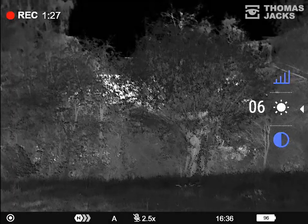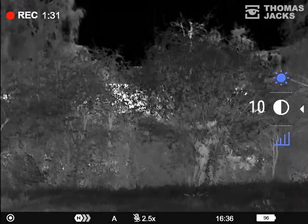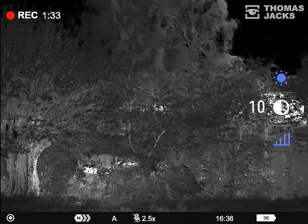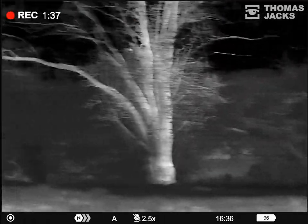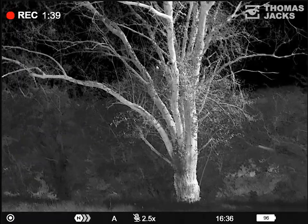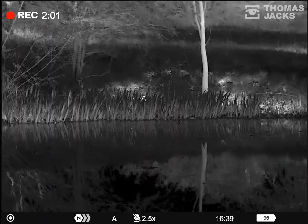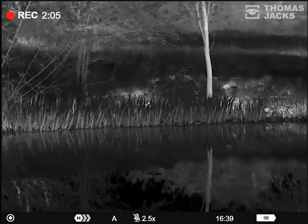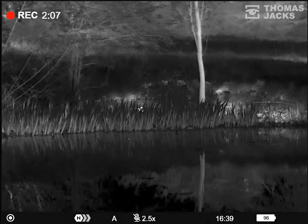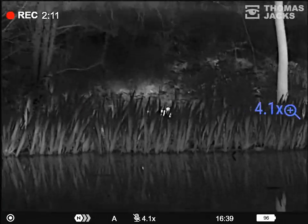Birds emit heat and they're often found in trees, ground cover, grass or reeds for feeding or protection. Even if you hear a bird call, locating it with more traditional tools takes patience and time. Because thermal uses heat and not light to detect birds, it can see into the shadows between foliage. And camouflage is no obstacle. So thermal isn't just for finding things in the dead of night — all these thermal images are in daylight.